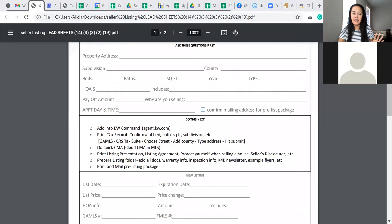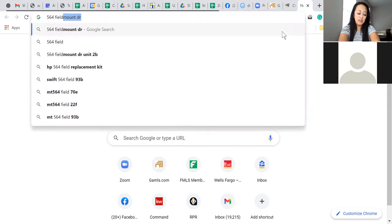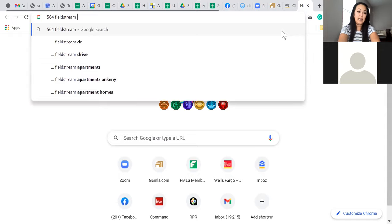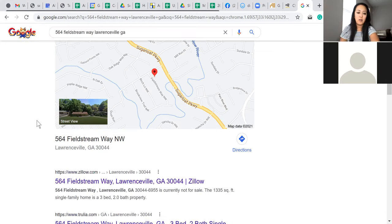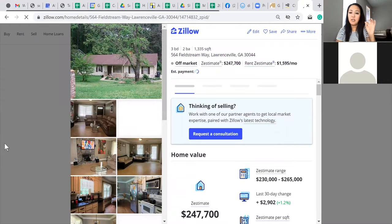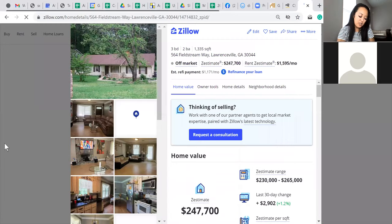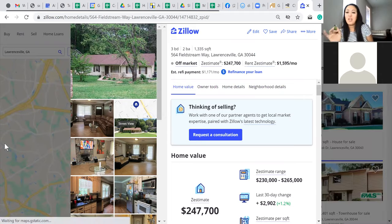Okay, now I'm going to do the CMA — a four-part process. Step one: I Google the address to see what the homeowner would see if they googled it. I'm specifically looking for Zillow and the Zestimate. I always write down the date — 7/25 — and the Zestimate, because they change constantly.